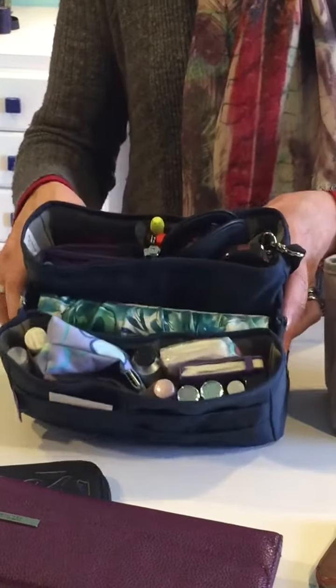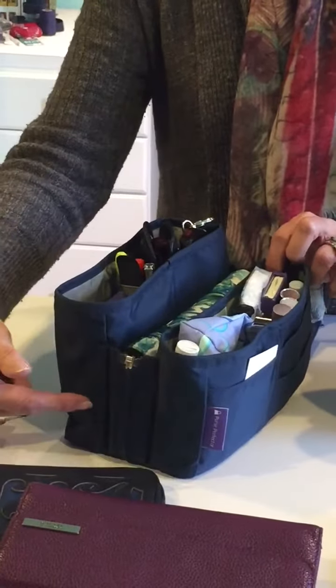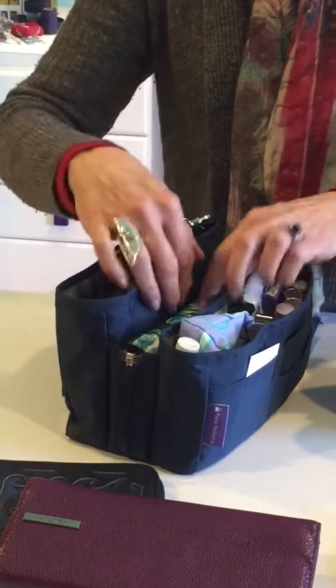It still gives you plenty of room in the 13 pockets to hold eyeglasses, cosmetics, medications, even a Kindle.